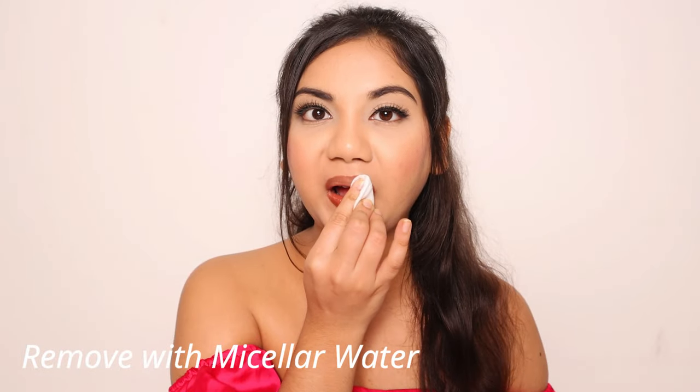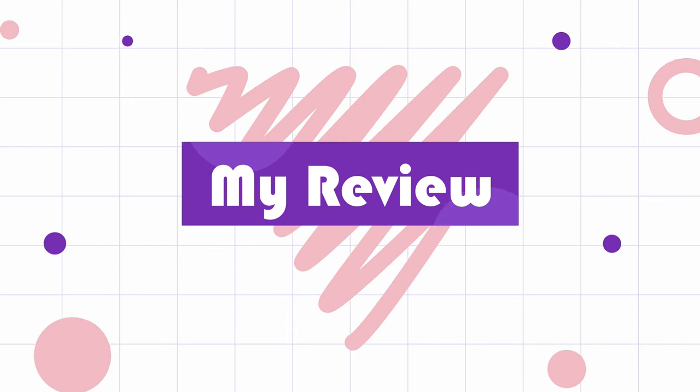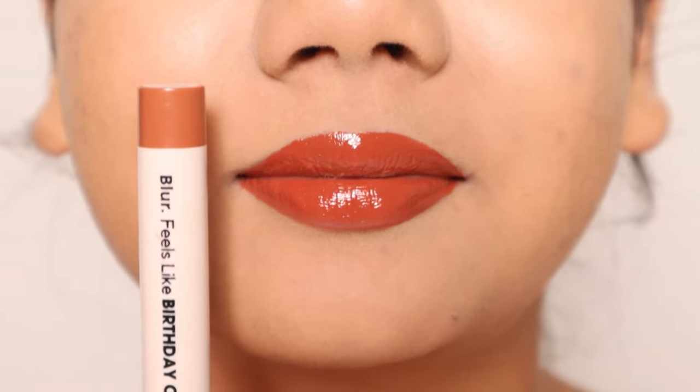You can easily remove these with a micellar water. Now that you've seen the swatches, let me give you my review on these lip and cheek glazes. My first thought after wearing this was: wow, these are pigmented. And look at my lips right now — it definitely makes the lips look glossy, shiny and plump as well.